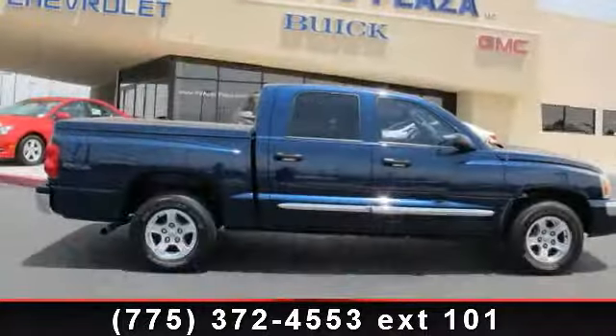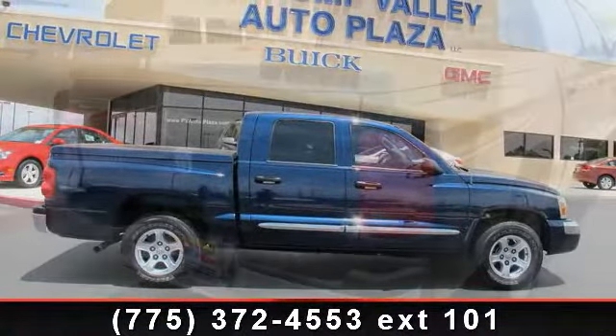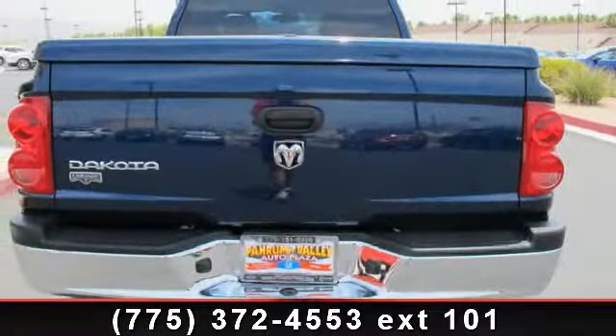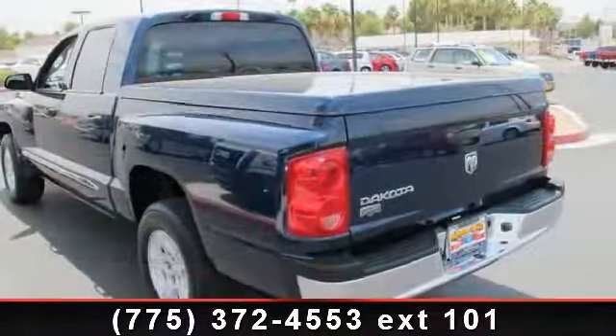Some of the top features included with this vehicle are rear wheel anti-lock brake system, power front disc rear drum brakes, leather-trimmed seating surfaces, tachometer, double-walled cargo bed, fog lights, MP3 player capability, occupant classification system, and trip odometer.